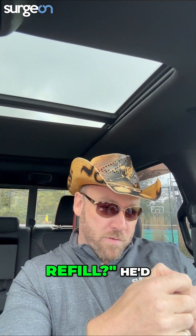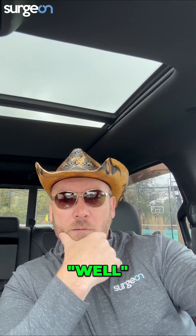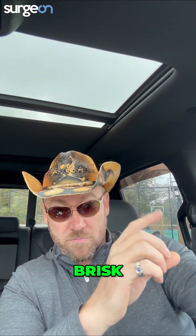He'd ask these questions like, 'What's your cap refill?' And as an intern you'd go in there and say, 'It's brisk.' He'd ask, 'Was it brisk or was it normal?'